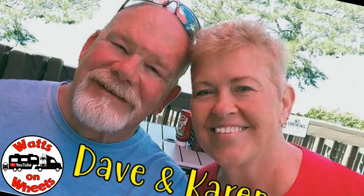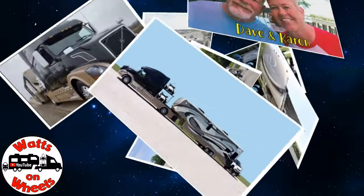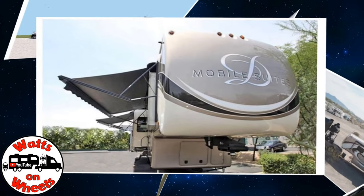We're Dave and Karen from Wax on Wheels, and we sold our sticks and bricks to RV full-time now that we are retired. We travel with our heavy-duty truck Leroy, our two K&M motorcycles, our DRV Dixie, and our smart car Zippy.